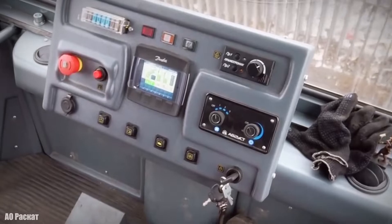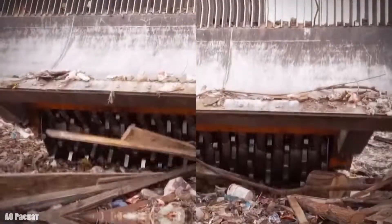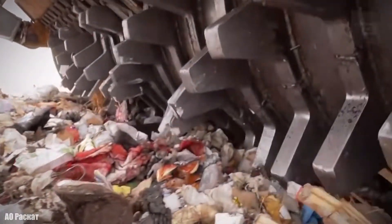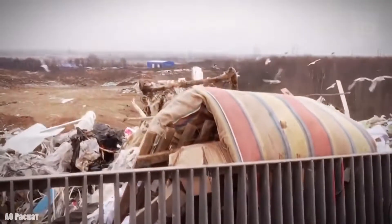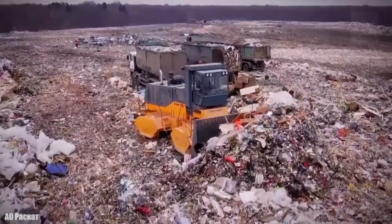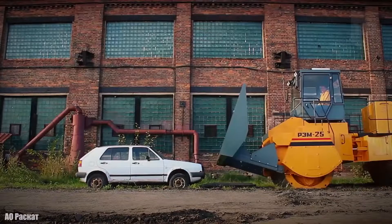It is 29 feet long and weighs 99,000 pounds. It has an engine with 300 horsepower and can reach a speed of 4.6 miles per hour. Its front blade is 16 feet wide and it has a fuel tank of 264 gallons capacity.